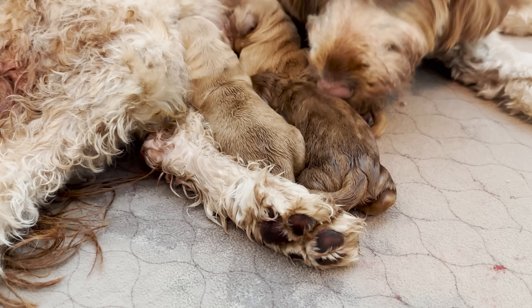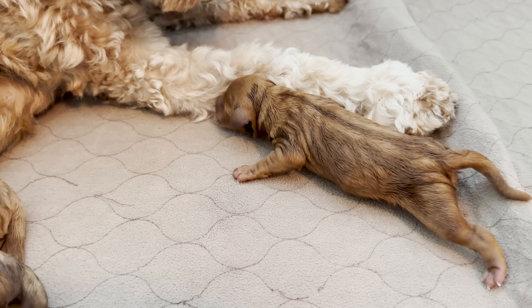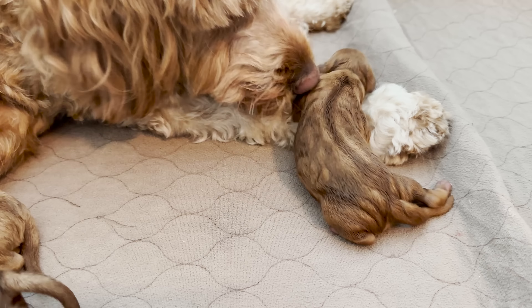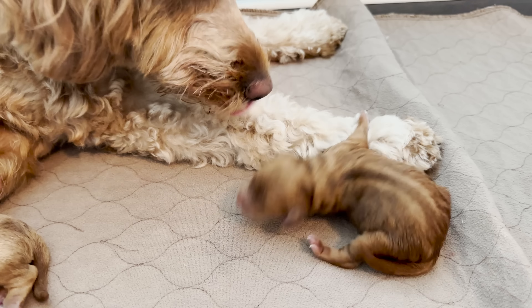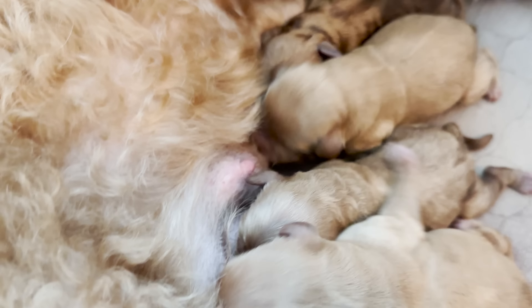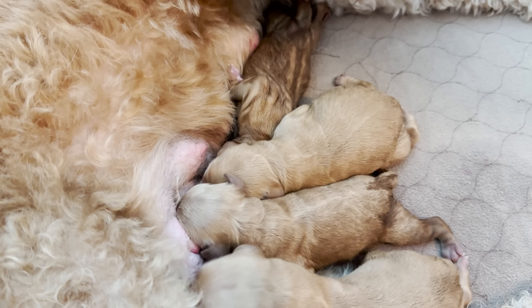We just had puppy number four and it's another girl — now we have two boys and two girls, waiting on those last two. I think this part is the most fascinating to me because when they come out, it's a huge surprise: a boy or a girl, their color, their coat, all of it. What's miraculous is they can't hear or see, so they are solely dependent on mom. It is amazing to watch them almost army crawl right to her and to that nipple to start nursing — it is definitely a creation thing and probably my favorite part of the whole process.